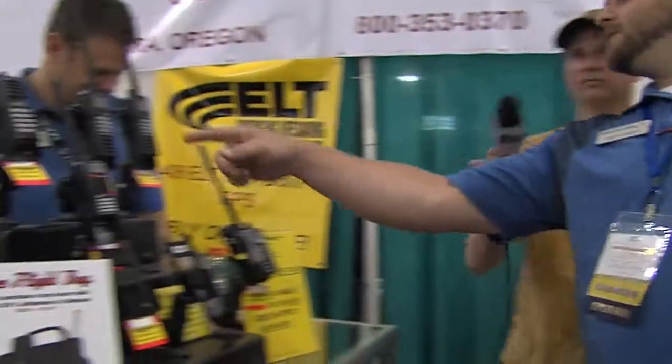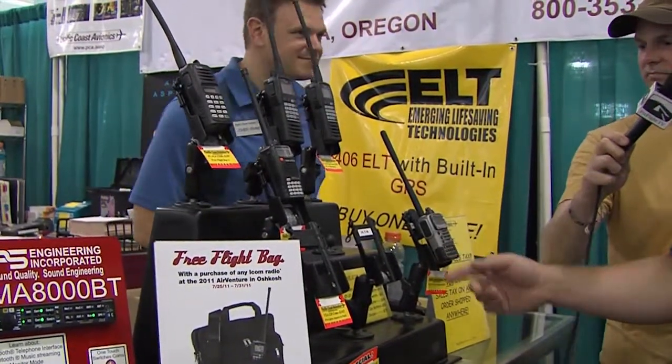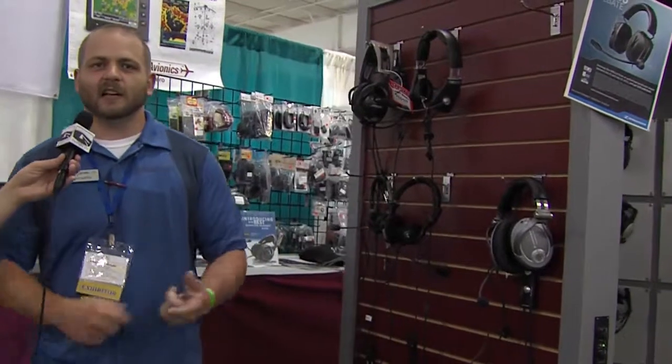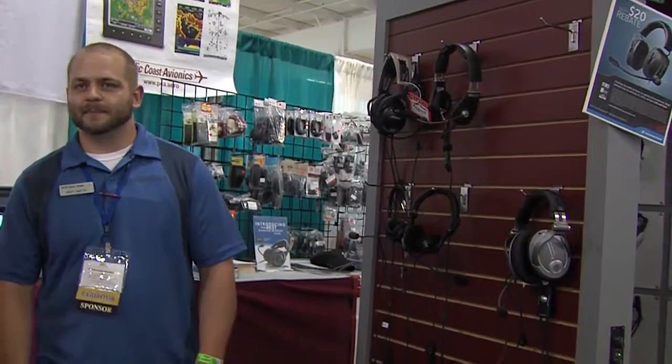Do you carry a full line of headsets and transceivers? Yeah, we've got everything. We've got the ICOM radios, the new Dynan, the Vertex standards, Sennheiser, Bose, Lightspeed, Litecom — everything. One-stop shopping. Don't go to Fred Meyers.